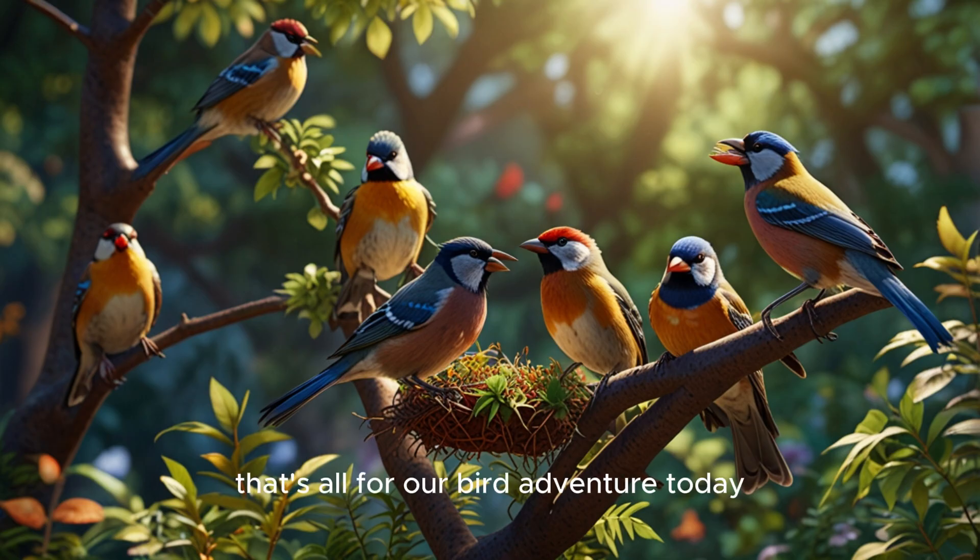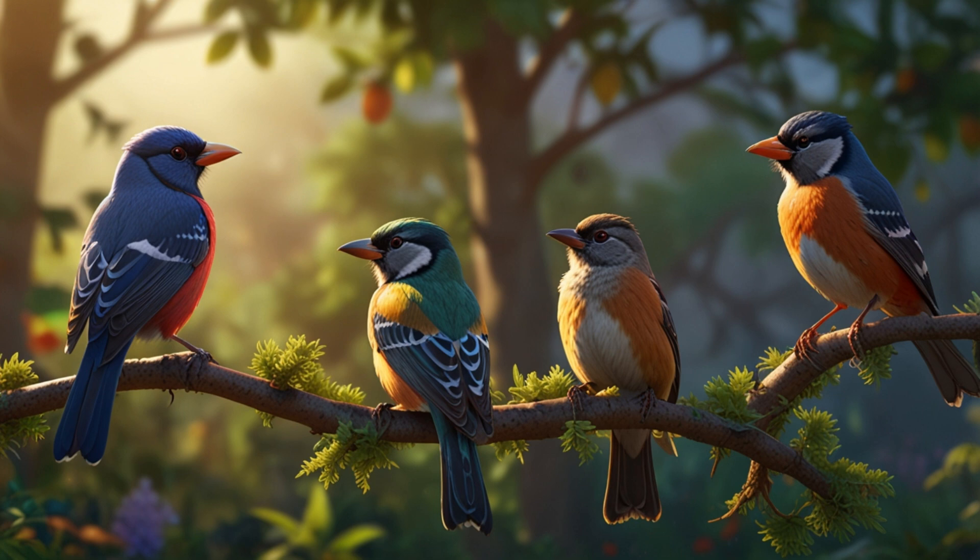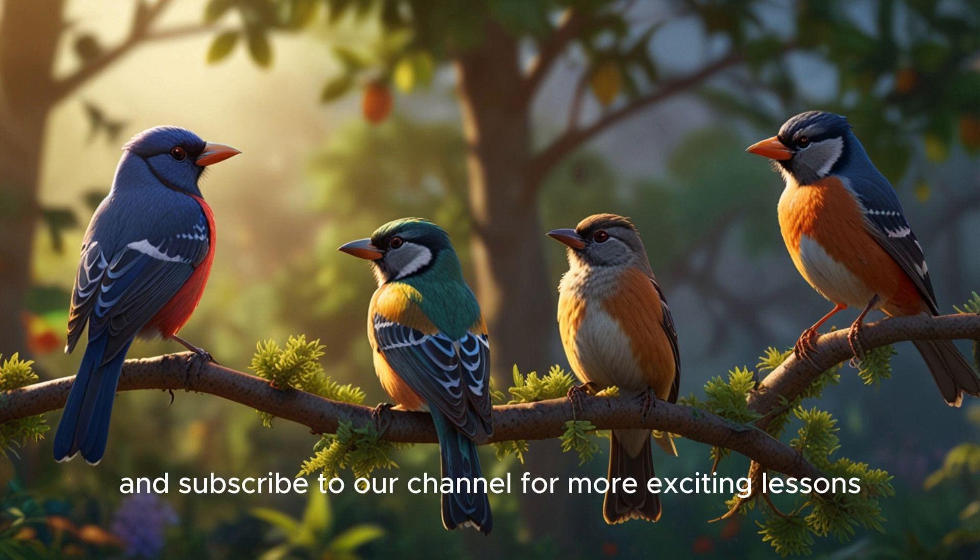That's all for our bird adventure today. Birds are wonderful creatures, and there's so much more to learn about them. Thanks for joining me, and see you next time. Please like, share, and subscribe to our channel for more exciting lessons.